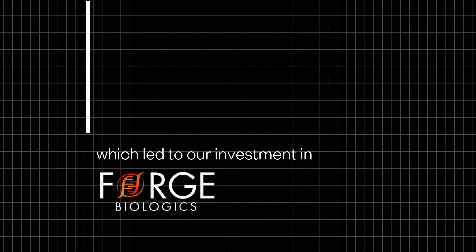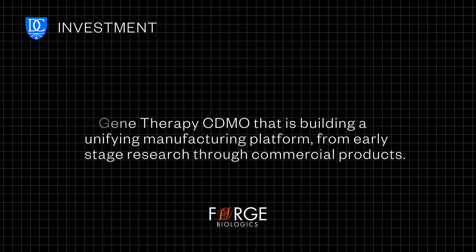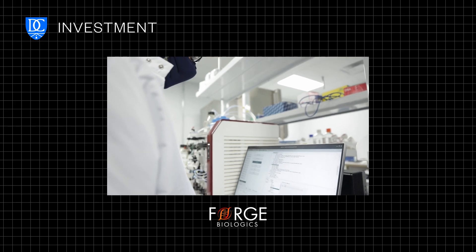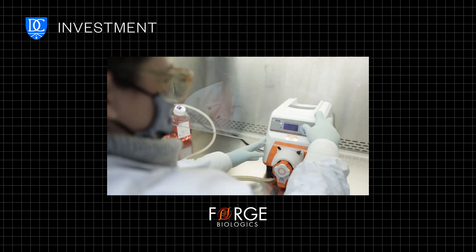Yet, just like with small molecules, the vast majority of the value is accrued in the biotech company. Our thesis was simple: could we find a way to realign the value accrual with the complexity? That led to our investment in Forge Biologics. Forge is a gene therapy CDMO that is building a unifying manufacturing platform from early-stage research through commercial products for both external customers and its own internal pipeline. In short, Forge is solving the complexity of the manufacturing process, while also realizing the upside from its own internal therapies.